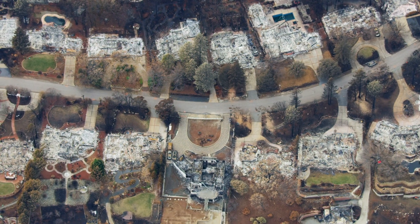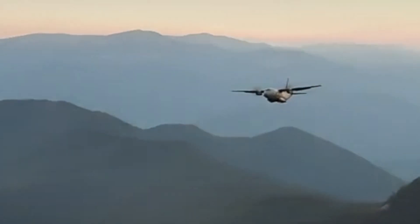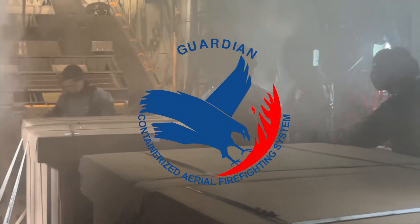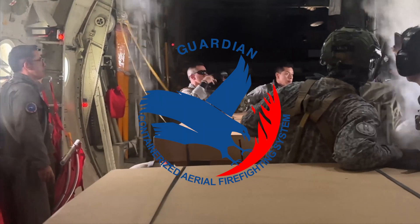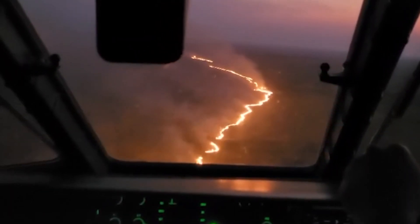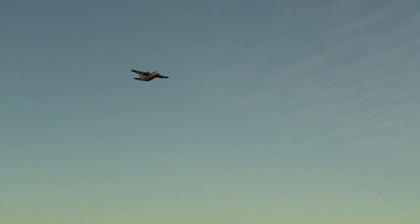There is a simple answer that can be deployed by hundreds of available aircraft, enabling them to fight wildfires immediately, all day and night. The Guardian, a containerized aerial firefighting system already in use around the world for over a decade, adopted by many countries using available aircraft and crews to join the fight against wildfire.